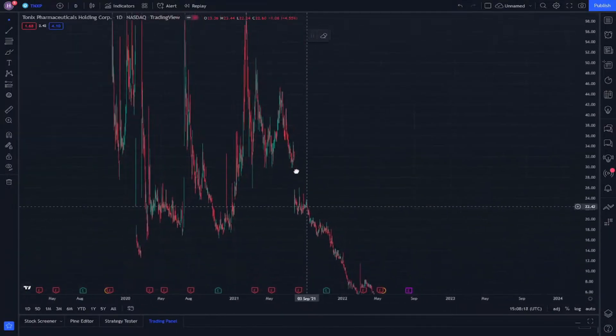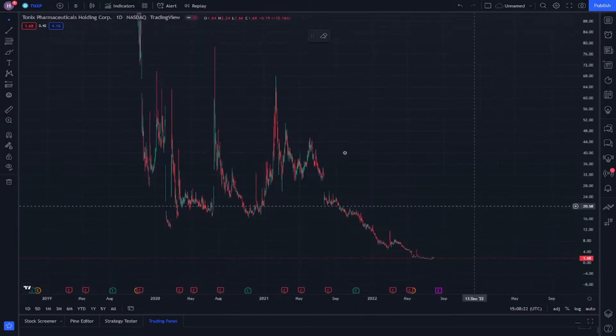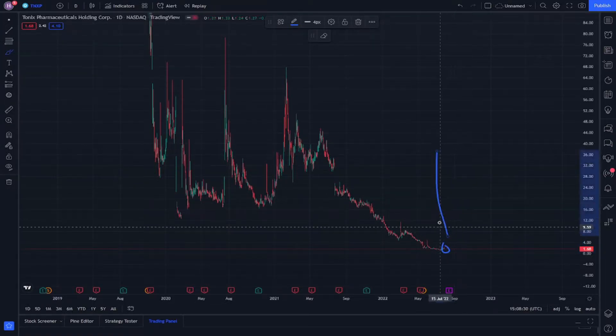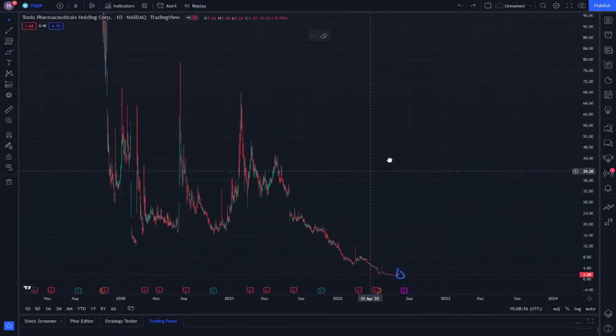Hello and welcome again with the TNXP stock. We put a circle here indicating that we are at one dollar and 68 cents.